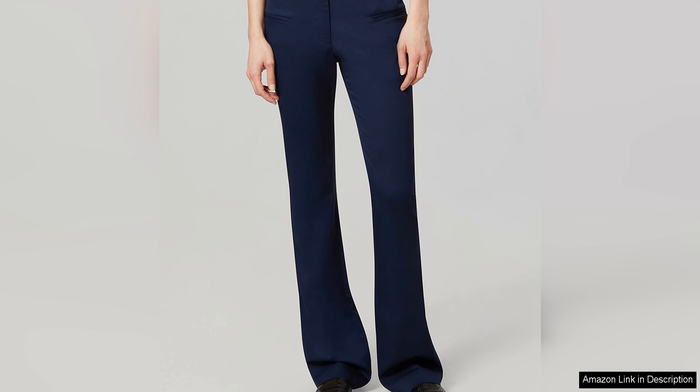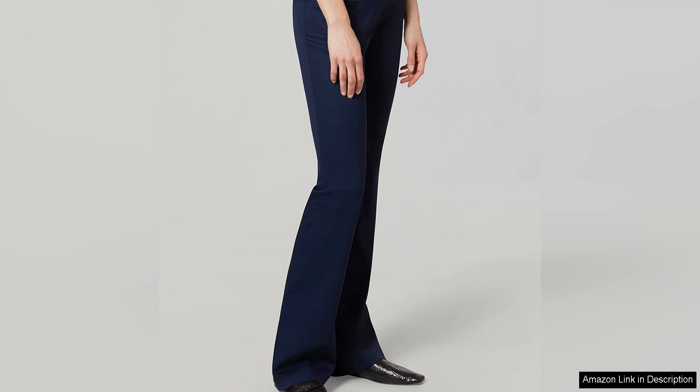One of the standout features of the Surge Pant is its impeccable craftsmanship. The attention to detail is evident in the precise tailoring, including the pin tuck seams that run along the front of the pant, elongating the legs for a flattering effect. The pant also features a discrete side zipper closure, maintaining a clean and polished appearance.